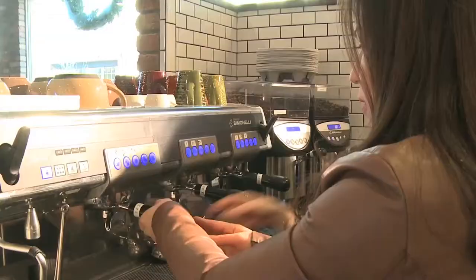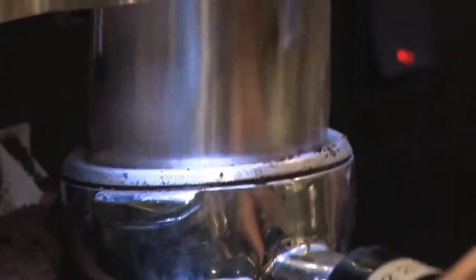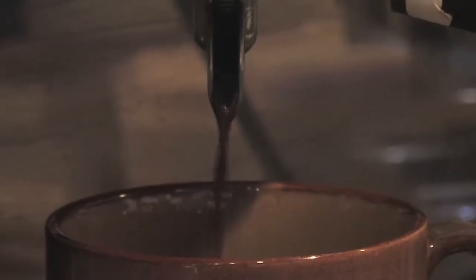Now, I'm no barista, but I'm seriously thinking about becoming one, so I try my hand at making a cappuccino. I'm like a pro at this. Do you know how to steam milk? No, but I'm going to have you show me.